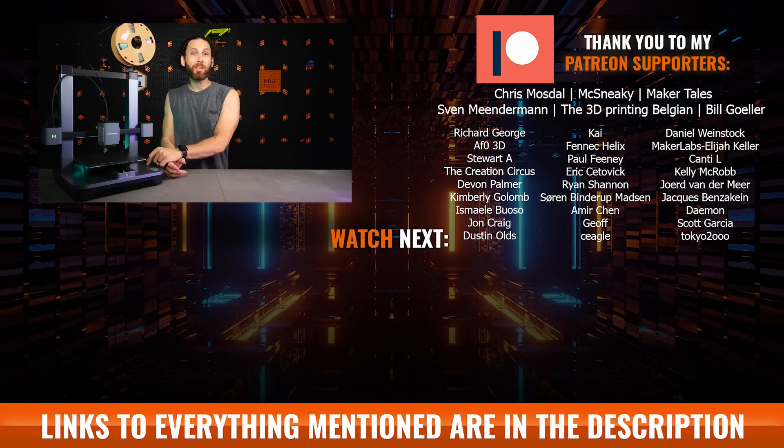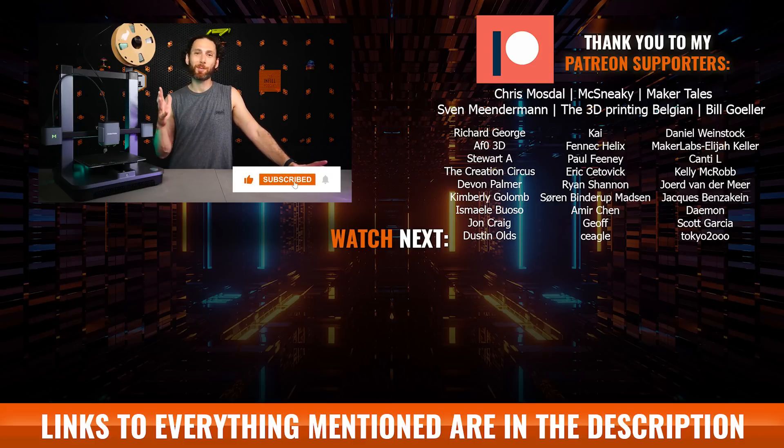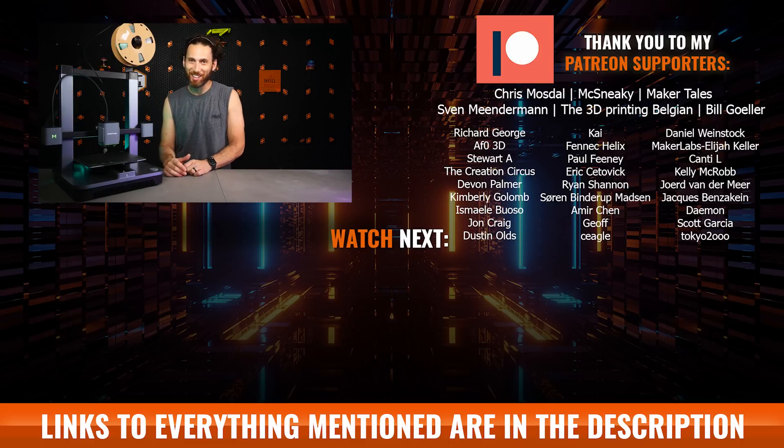Once again, let me thank Anchormake for sponsoring this video. A huge thanks to Leah for bravely volunteering for the video. Thanks to my Patreon supporters who do get early access to all sorts of secret projects like this and bonus content. And thanks to all of you for watching, liking, and subscribing. That's all for this week, but I'll see all of you on the next Lair.